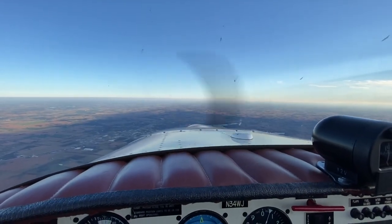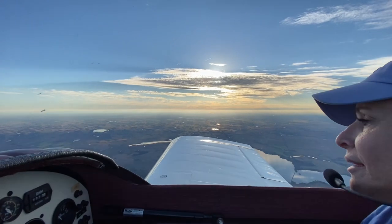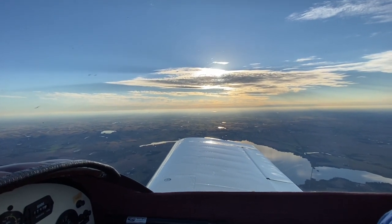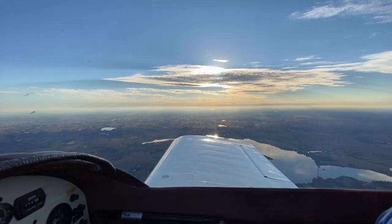On the way back, again just a beautiful night. Sunset starting to form, pretty clouds in the sky, and just not a bump. We just didn't get a bump at all. Such a perfect day.